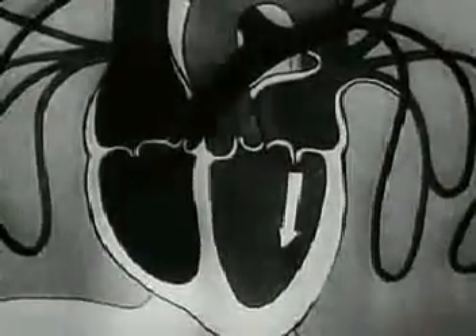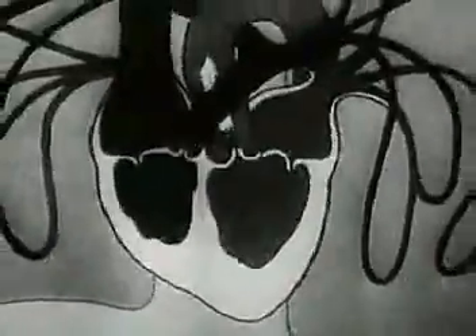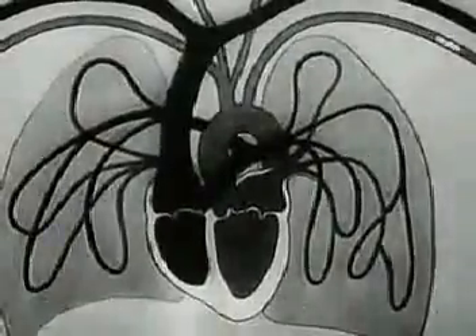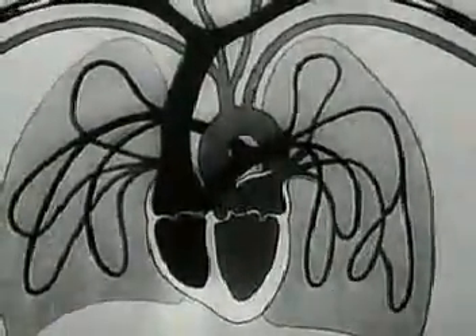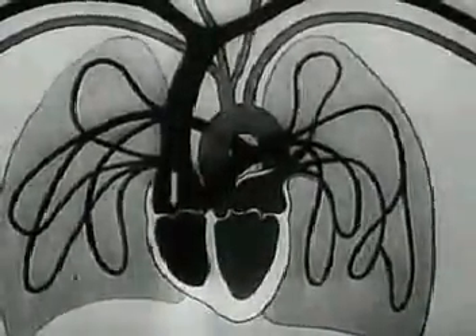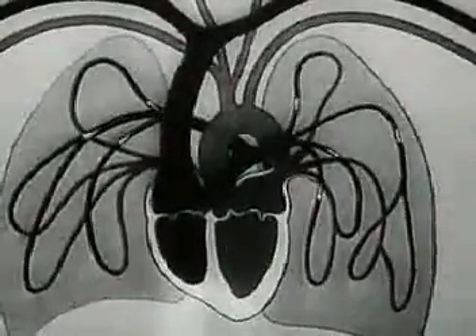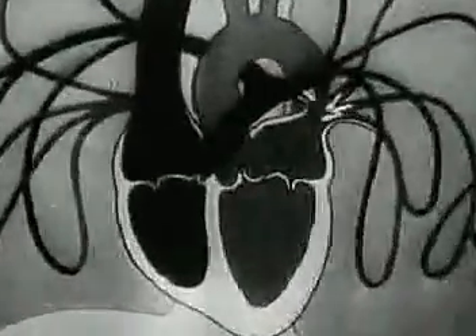As we know, the heart, by its rhythmical contractions, supplies the body with arterial blood rich in oxygen. After losing its oxygen, the blood returns to the heart through the veins. From there, it flows into the lungs, whence with a fresh supply of oxygen it returns to the heart and then flows into the arteries of the organism.